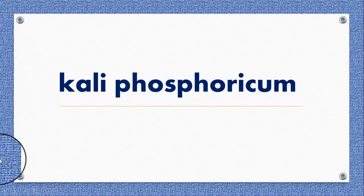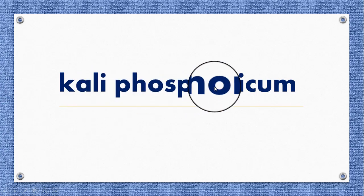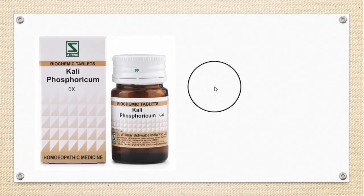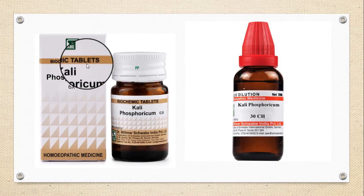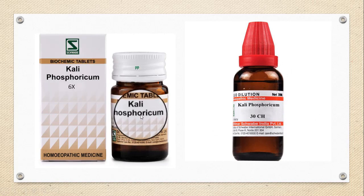The second brain tonic is Caliphosphoricum, an excellent medicine used for the treatment of depression, memory loss, anxiety, paralysis, nervous weakness, and nerve-related disorders.